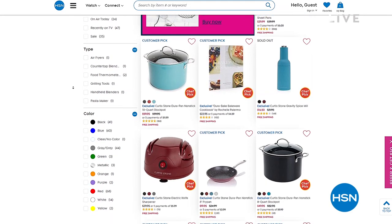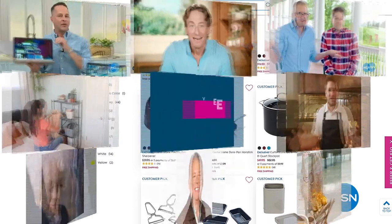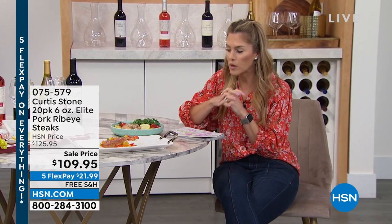Especially if you're buying a lot, because those things can add up. I think it might be my favorite hour of the day because I might get to eat this hour. I'm getting a little excited because coming up this hour, I've been watching Chef cook with his elite pork ribeyes.